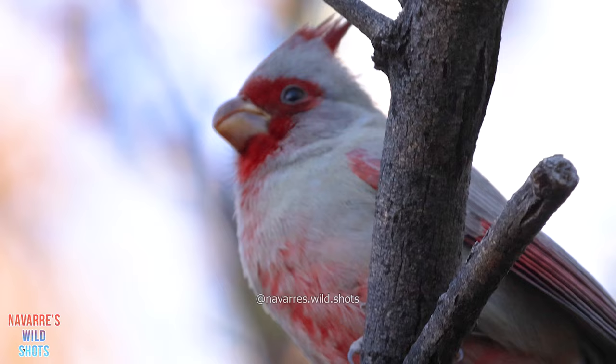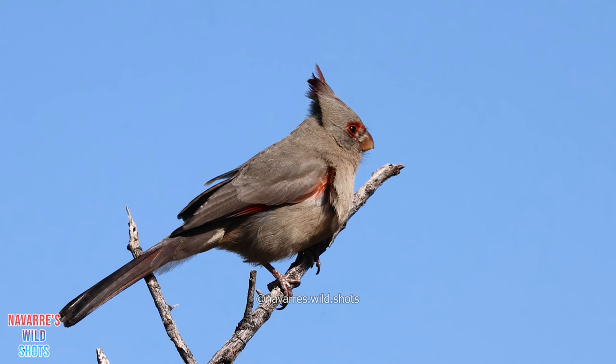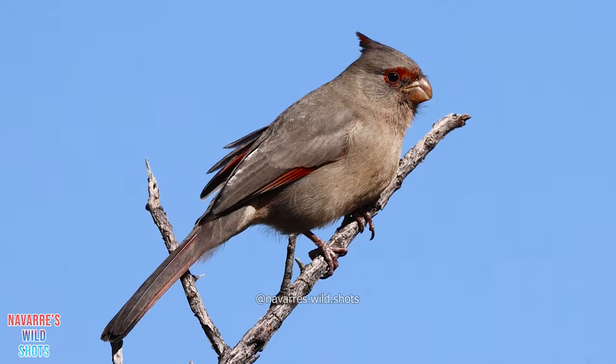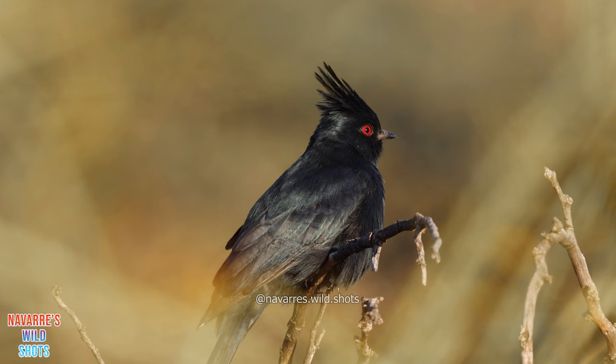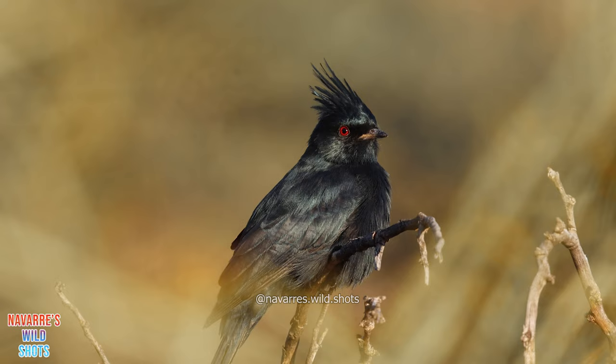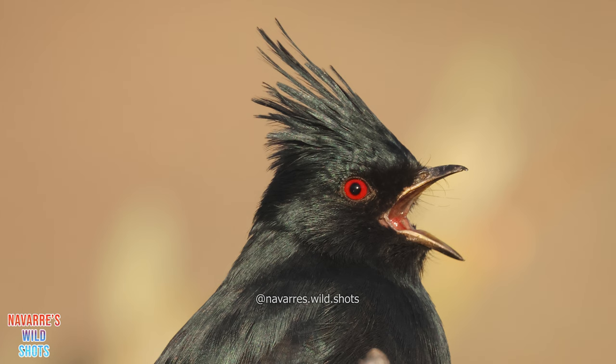The name Pyrrhuloxia combines Latin words for flame-colored and oblique beak. Their curved beaks can help you distinguish them from northern cardinals, which tend to have more triangular beaks. The Black Cardinal, a distinguished desert icon, also calls these lower elevations home. Its real name is the Phainopepla, which is Greek for shining robe. Despite its nickname and cardinal-like appearance, it is actually not a cardinal and is related to silky flycatchers.